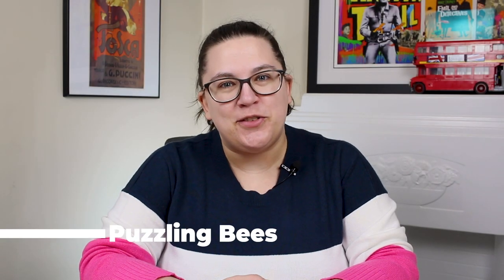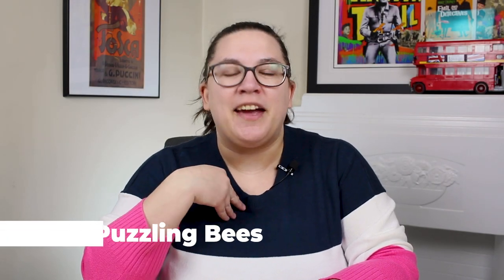Hi everyone and welcome back to my channel. If this is your first time here, my name is Kelly and this is a channel about puzzles.